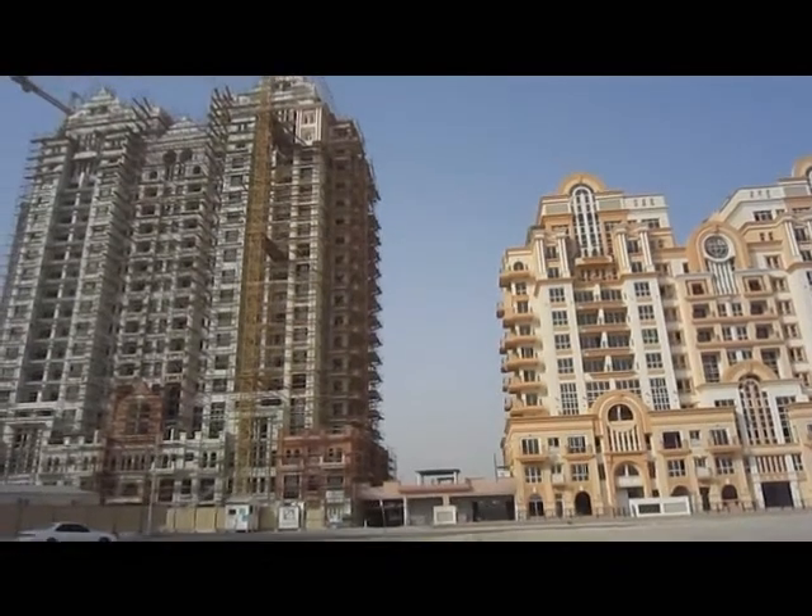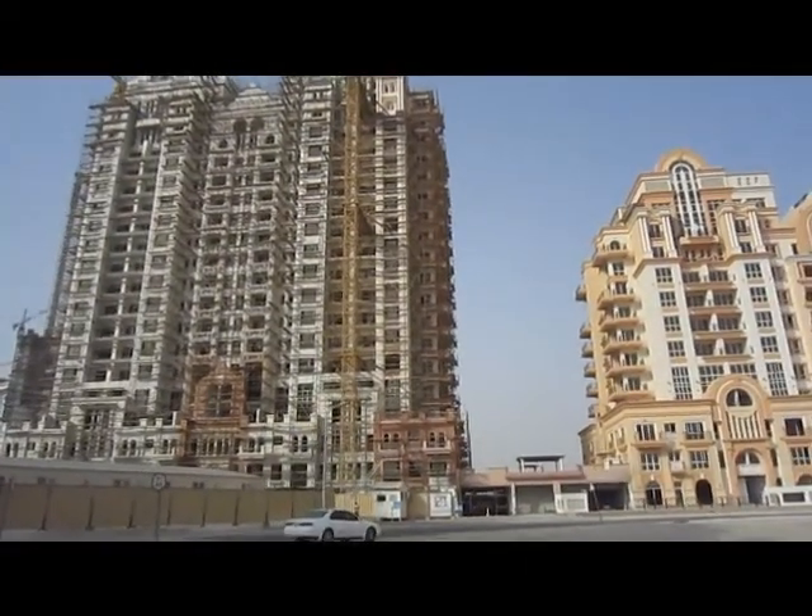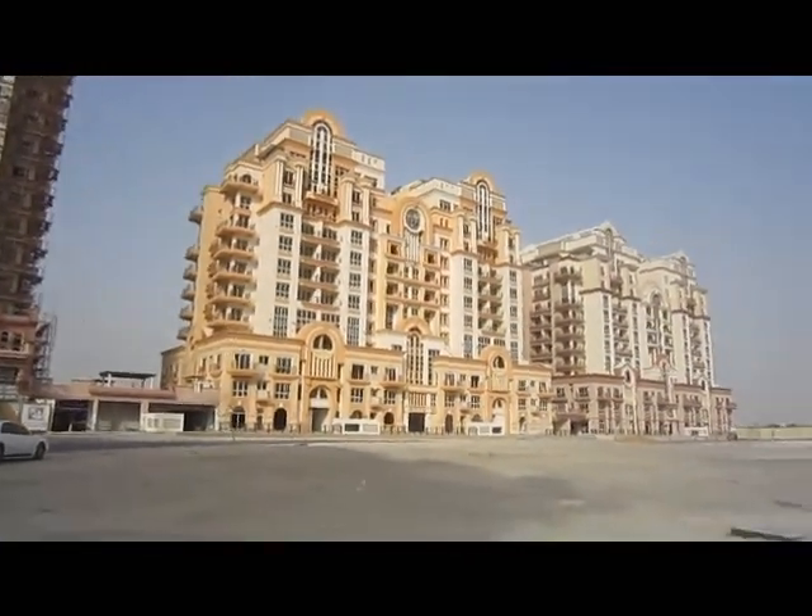These other two buildings should both be handed over before the end of the year. Great investment or superb place to live.